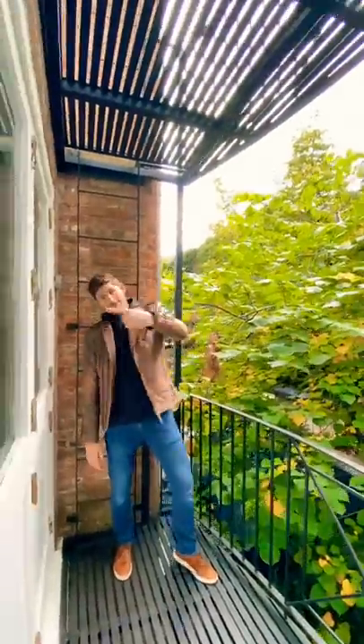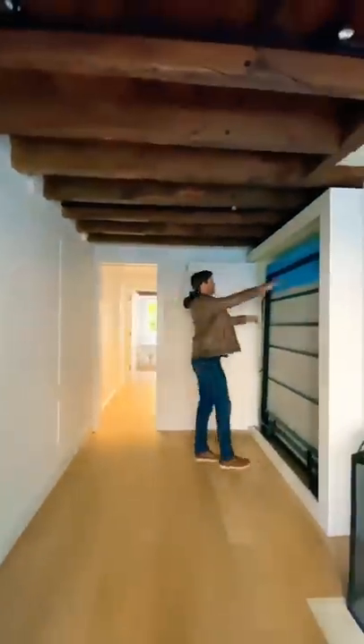Much of this home's value lies in its history — tons of famous actors and writers have called this place home. Go check out the full YouTube video I made on the history of this home.